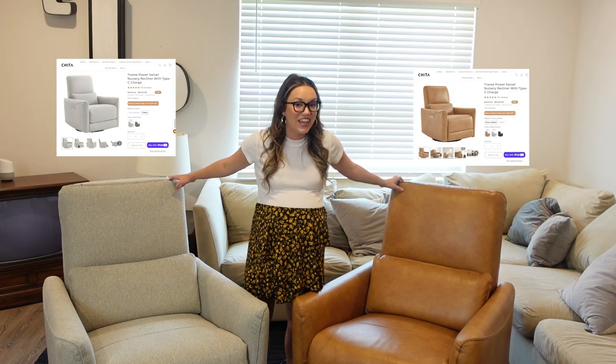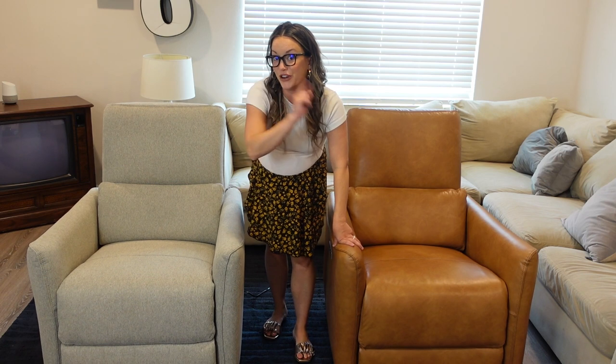Hey everybody, thank you so much for clicking on today's video where I'm going to give you an up-close and personal detailed review of these Cheetah Living Tracy Power Swivel Glider Recliner Chairs. I got two different color and fabric options so that I can show you the differences of the two in different lighting and in different rooms so you can make the best choice for your home.